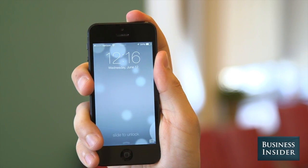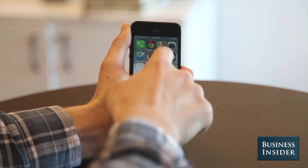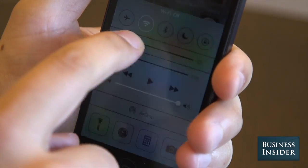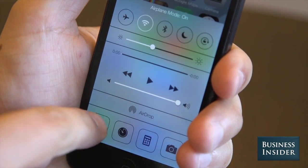This is iOS 7, and a lot of things are about to change with your iPhone. Here are the most important new features. First, there's a new control panel that lets you adjust basic settings like Wi-Fi, screen brightness, airplane mode, and Bluetooth. Apple even included a flashlight here.